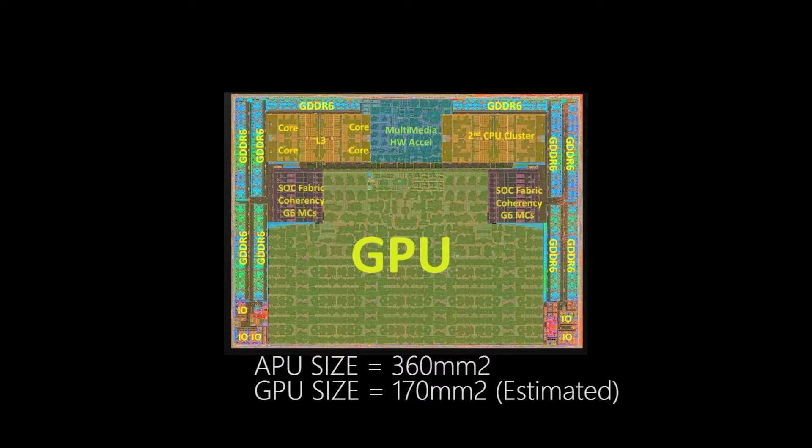Here in orange we have the CPU — these are four-core, eight-thread CPUs, and there are two of them, making eight cores and 16 threads total. On the outside we have the GDDR6 memory.